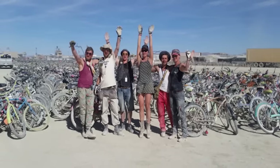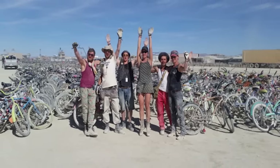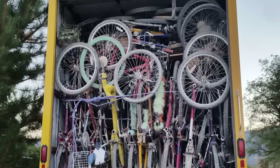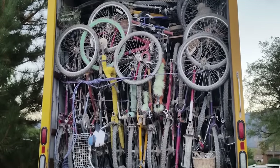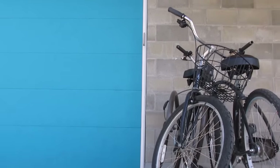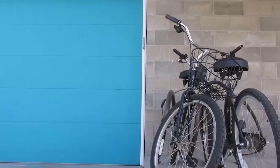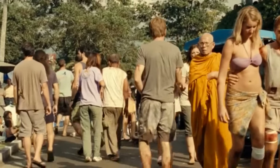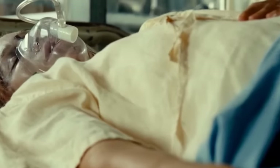Fortunately, kind-hearted citizens stepped in where the festival-goers had failed and began to load up truckfuls of the bikes to give away to charity. After the coating of sand was removed, most of the bikes were in excellent condition and would therefore make a great gift for somebody in need of one. Many of them have since been given to people who've lost their possessions in natural disasters.